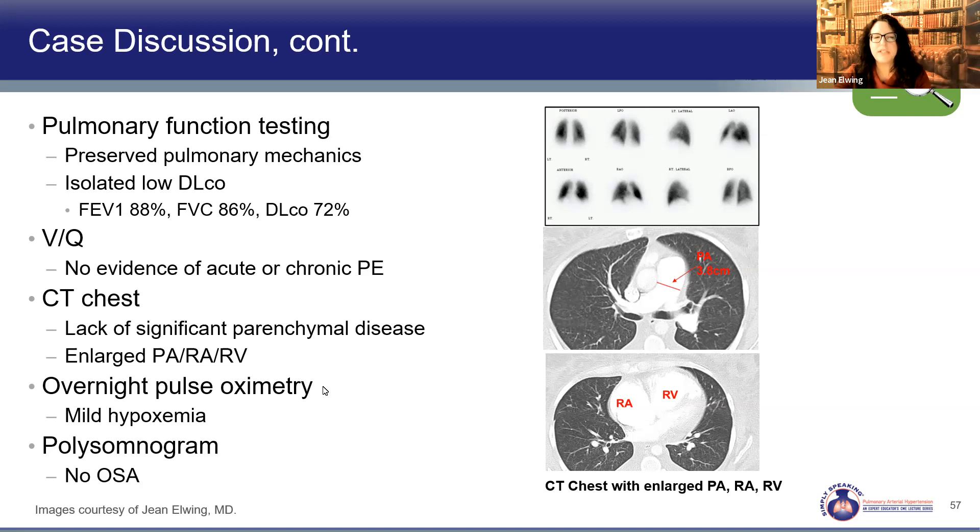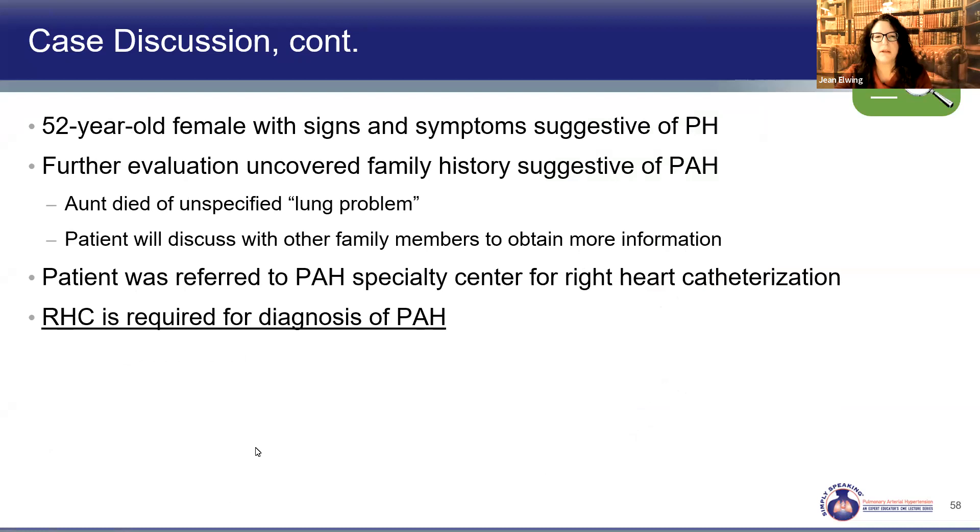Talking to her more, she mentions her aunt had a lung problem and died at a young age. This starts to prompt concern about heritable pulmonary hypertension. You ask her to get more information and records or autopsy results, and refer her to an expert pulmonary hypertension center for additional testing to confirm whether she has pulmonary hypertension.